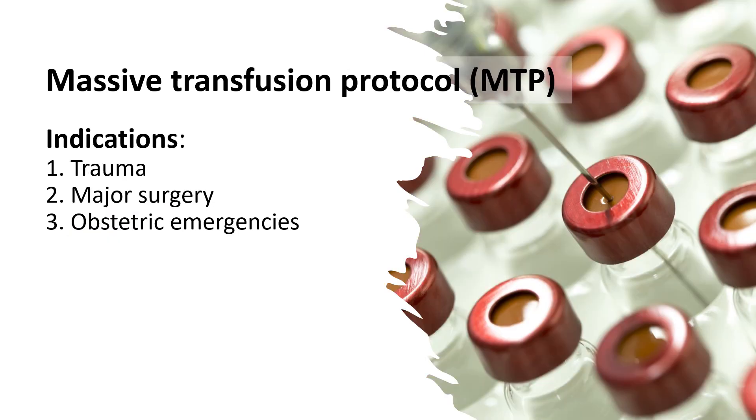Massive transfusion protocol is typically initiated in situations where a patient has lost a significant amount of blood, such as in cases of trauma, major surgery, or obstetric emergencies.